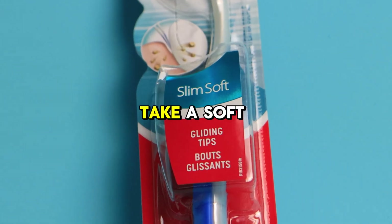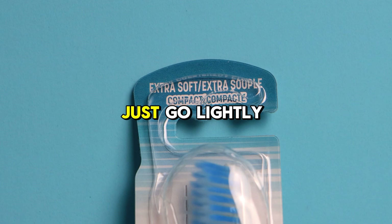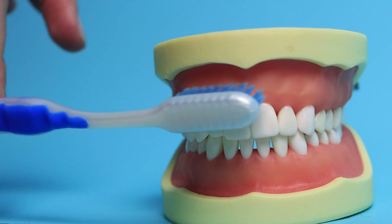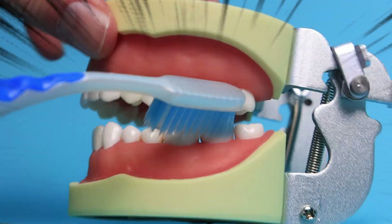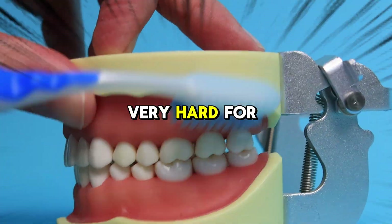The best way to avoid this is to take a soft-headed toothbrush and just go lightly. When you're brushing your teeth, the amount of force that you need to use is the two-finger trick. That's where you take your toothbrush, put two fingers on it like this, and that's the amount of force you need. It's not very much. Most people think brushing very hard for 10 seconds is better than two minutes of lightly brushing, which is incorrect.